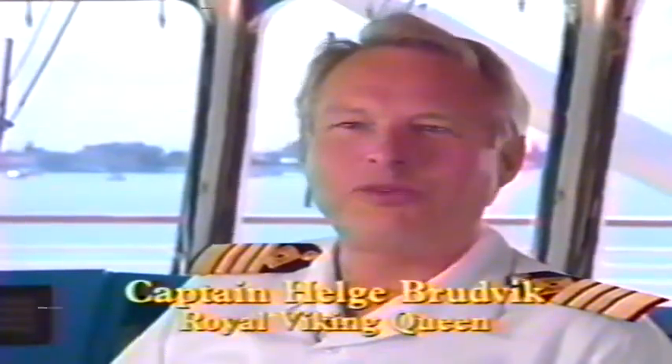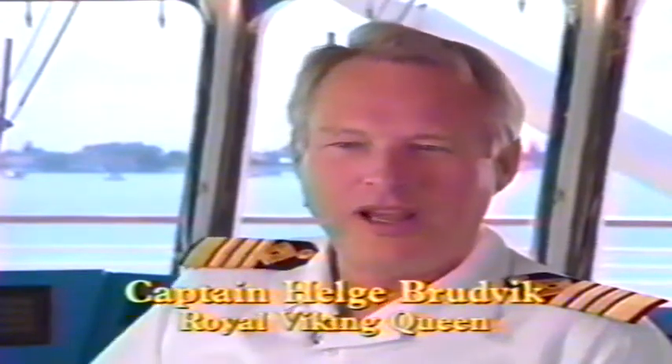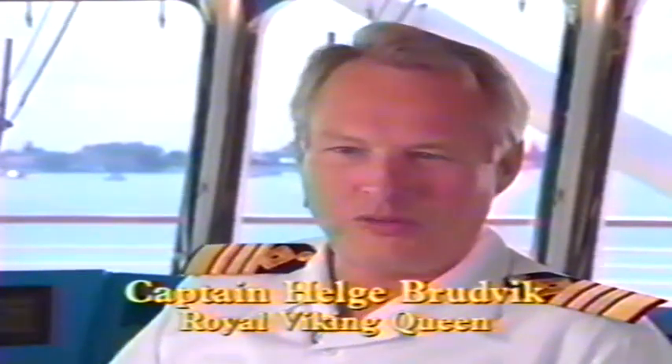Ladies and gentlemen, welcome on board the Royal Viking Queen to a small preview of the ship. I hope you will enjoy it. I can mention for you that we have a lot of exciting places to cruise into in 1992 and also in 1993.